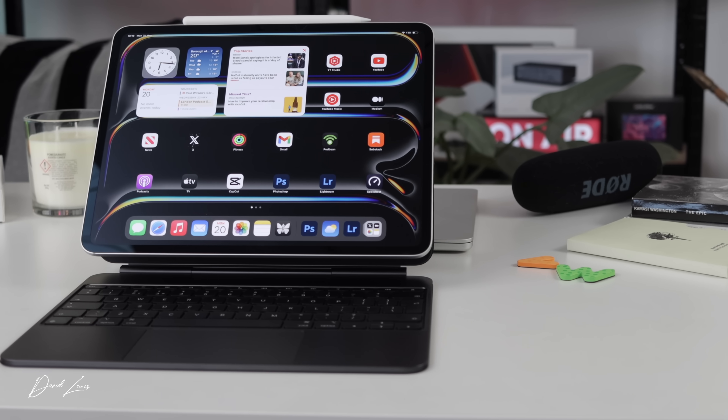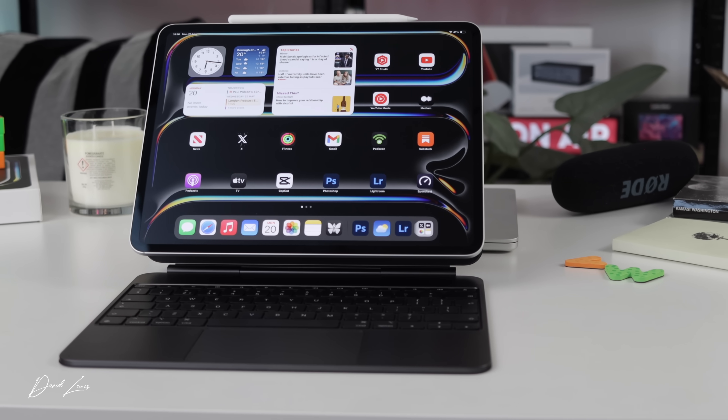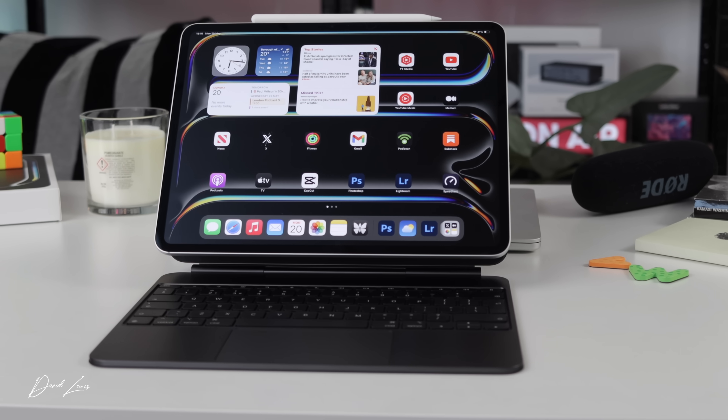I've been surprised how quickly I've adapted to iPad life over this past week. I miss the Mac on occasions — editing audio, for instance, will always happen on a Mac — and some things are more comfortable on a Mac, but by and large working on iPadOS and this iPad Pro has been a real joy.